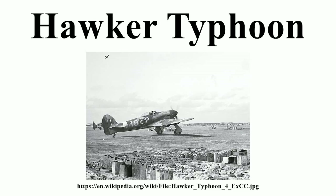The top-scoring Typhoon ace was Group Captain J.R. Baldwin of 123 Wing, who claimed 15 aircraft shot down from 1942 to 1944. Some 246 Axis aircraft were claimed by Typhoon pilots during the war. 3,317 Typhoons were built, almost all by Gloucester.